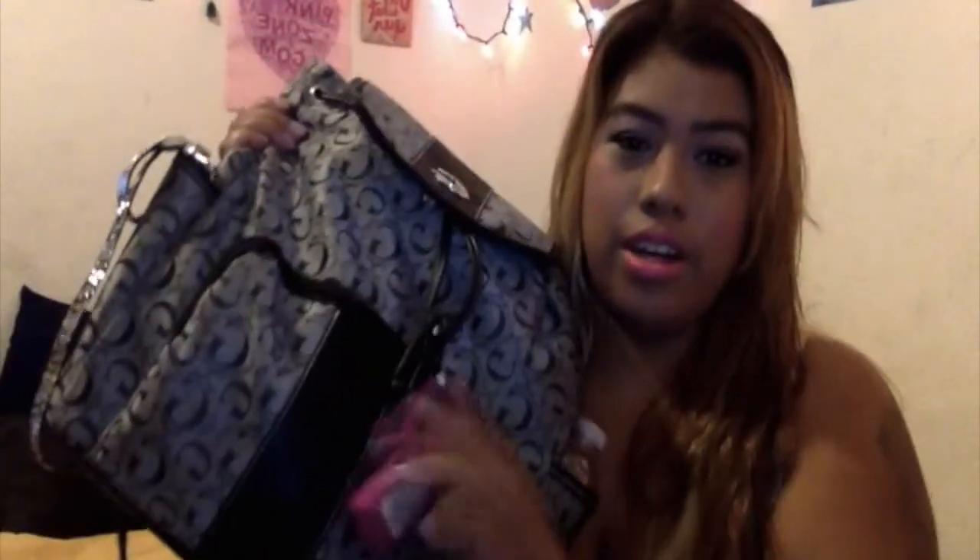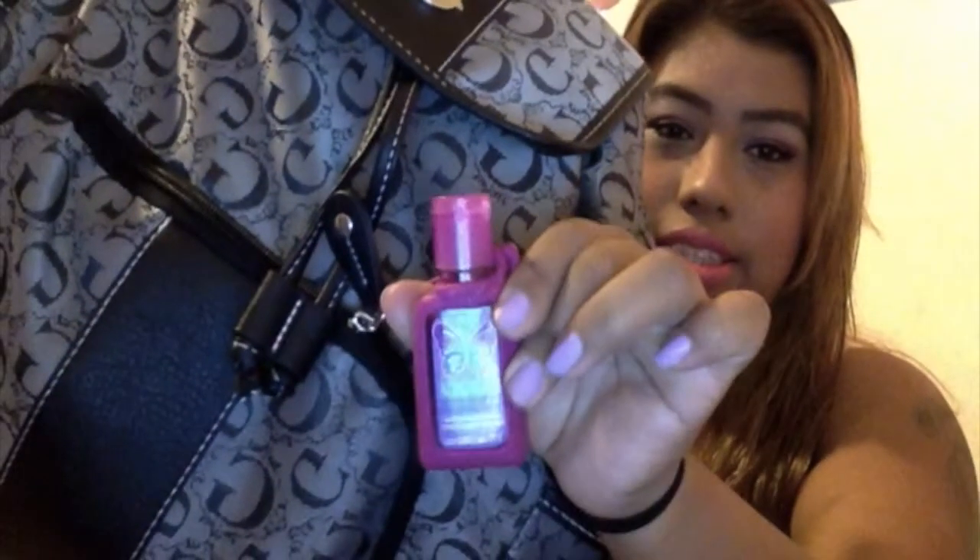Starting with the front zipper pocket — I have this cute little hand sanitizer from Berry Cream. It smells so delicious. I am very germaphobic and I use public transportation a lot, so I am constantly using hand sanitizer. I love this front pocket — it's very, very wide.